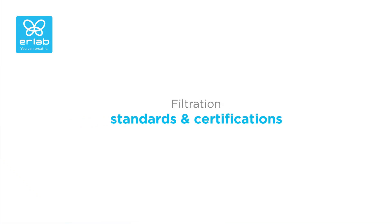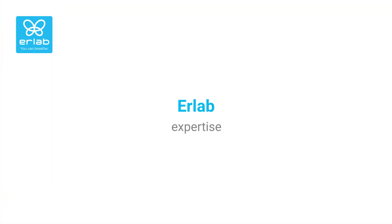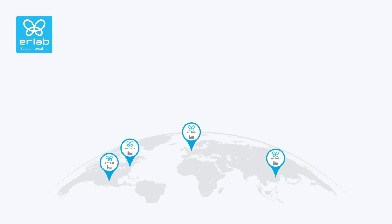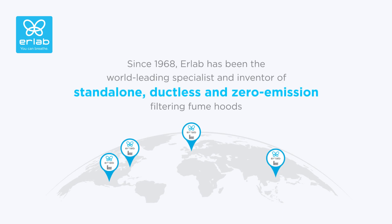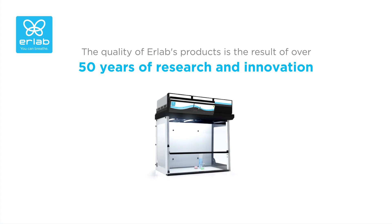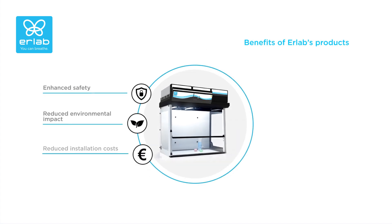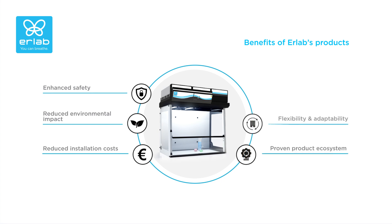Erleb's equipment meets the most stringent industry standards for filtration, ensuring the highest level of performance to protect laboratories and their operators. We have been the world-leading specialist and inventor of standalone, ductless, and zero-emission filtering fume hoods for over 50 years. All our solutions have been designed to limit environmental impact and save energy, and our R&D department has continuously improved our filtration technology, creating a product ecosystem that offers numerous benefits to meet the diverse needs of every laboratory.